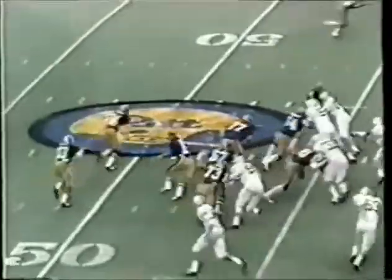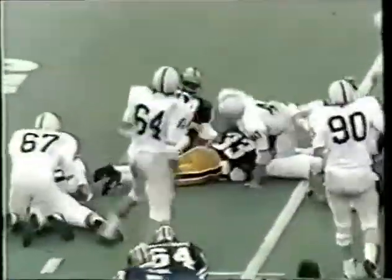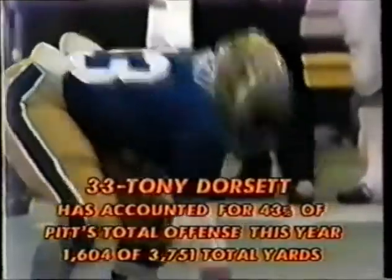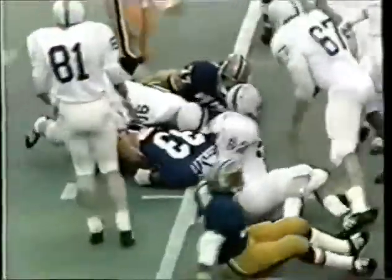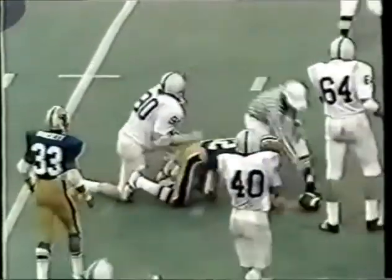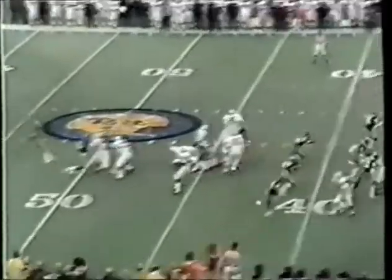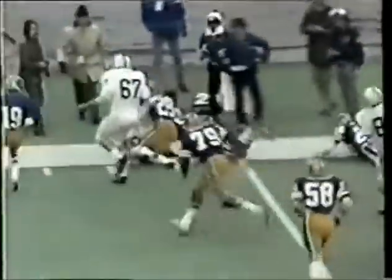Gordon Jones to the right. This is Dorsett — Dorsett gets nothing. Second down ten. This is Dorsett — Dorsett gets six yards. Kavanaugh is nailed by John Quinn. Odell at the ten, fifteen, twenty.